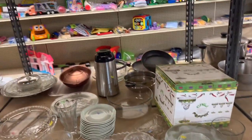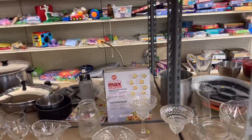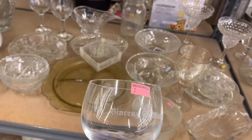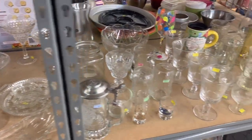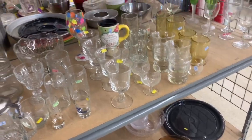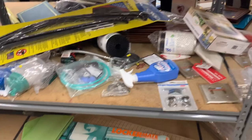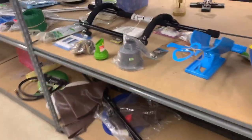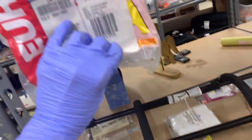This store was a little busier than the other stores I went to today, but you can't tell because I keep people out of my videos. I put the camera down when people are coming — I just wouldn't want to be in someone else's video if I was shopping.